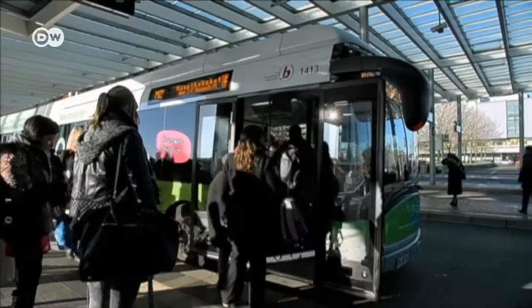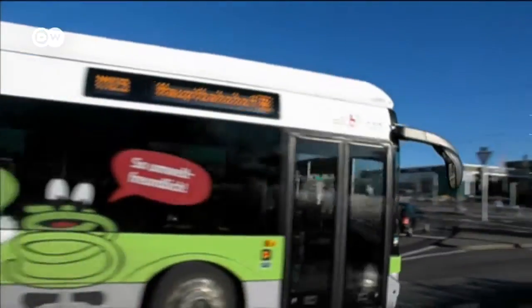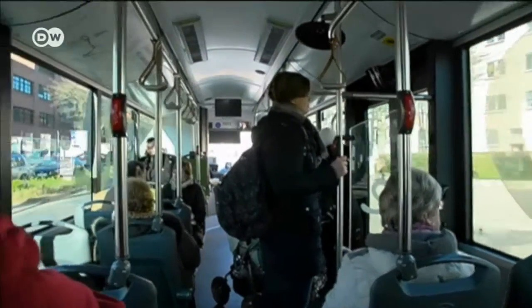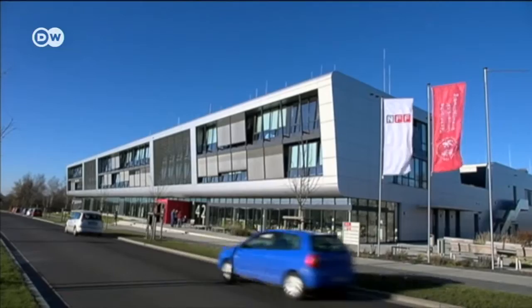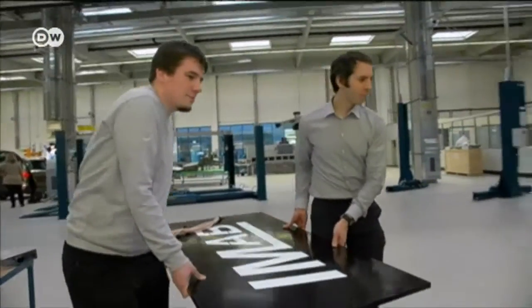Buses can charge at the depot overnight, or even for minutes and seconds at a time while passengers board at other stops. How far a bus can go on a single charge is well researched. If the bus sticks to its route, no problem.